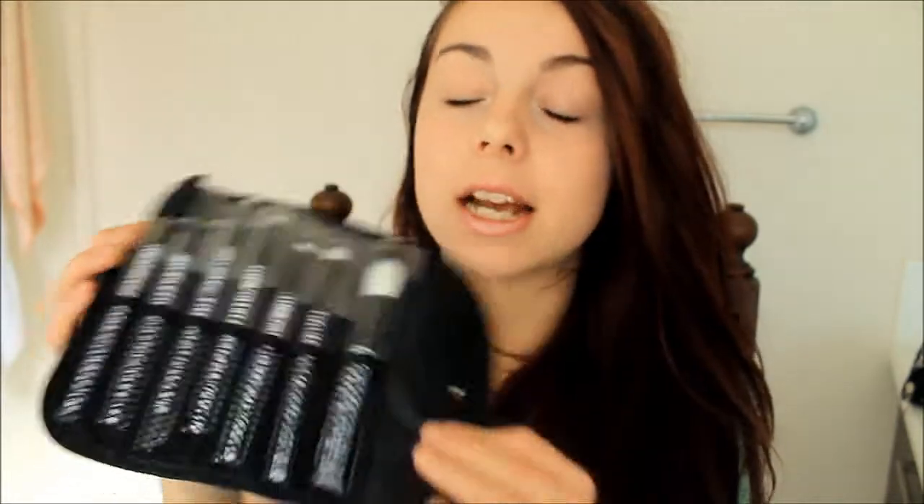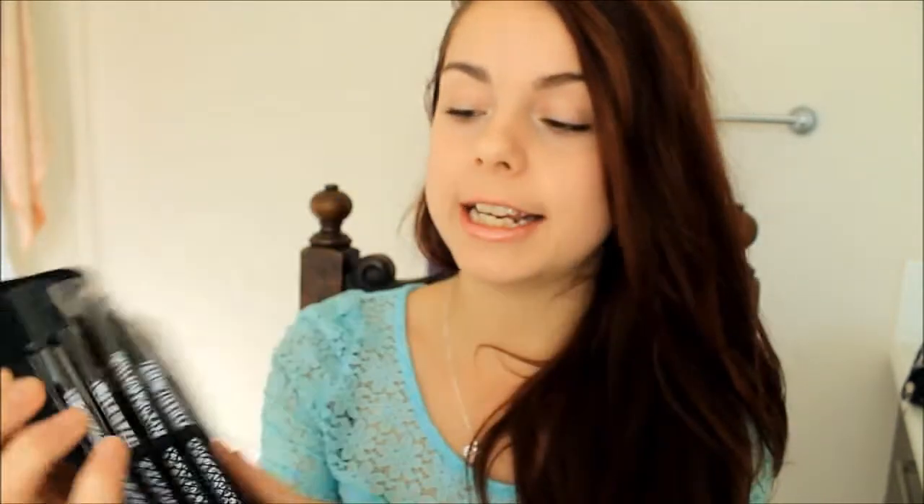More zebra print things! This one here by Beauty Treats has seven zebra print brushes, and I absolutely love this set — it's so pretty. I'm just in love with zebra print and I've always wanted new brushes because I don't have many. I've also needed a new eyeshadow brush for ages because mine broke, so I'm so happy about that.